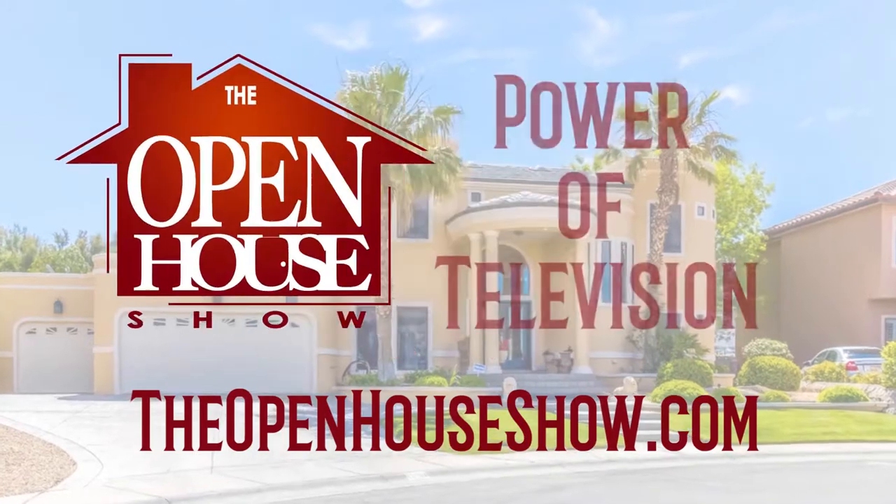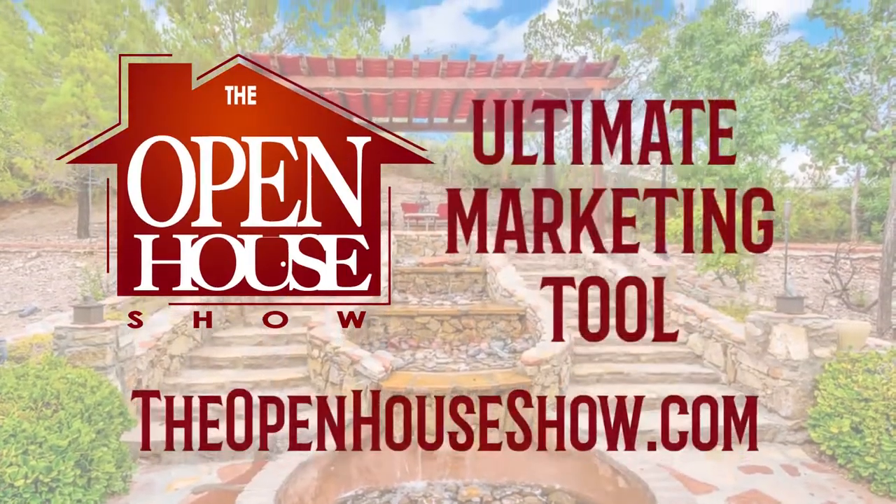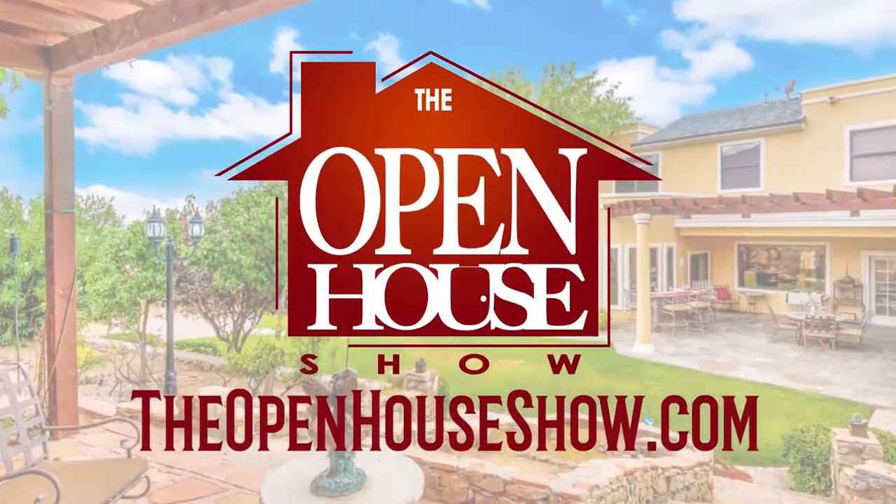The Open House Show is powerful TV and social media advertising to sell your home quickly. Ask your realtor to feature your home on the show right away. The Open House Show — let's sell it!